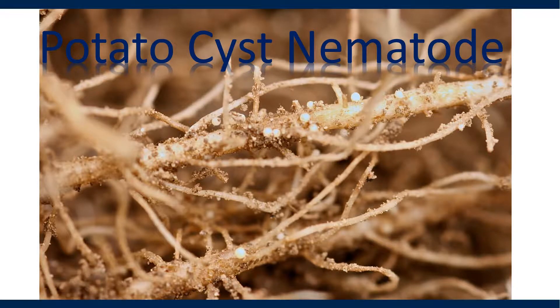It's these little nematodes — these little animals that are on the potato roots, we can see them right here, these little round balls — that really can affect the yield of potatoes.